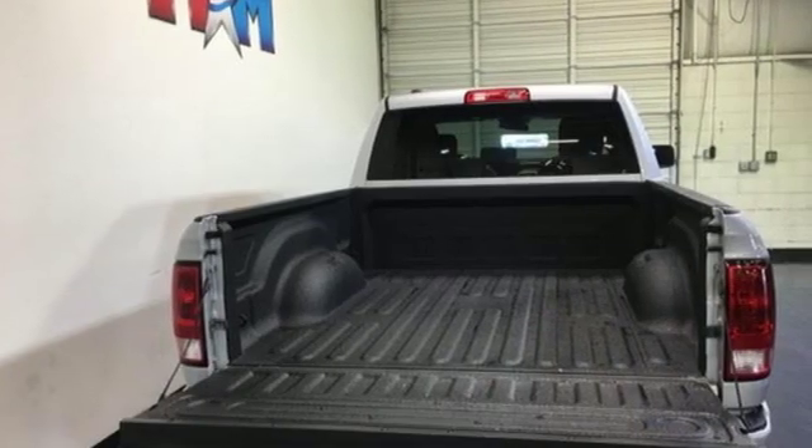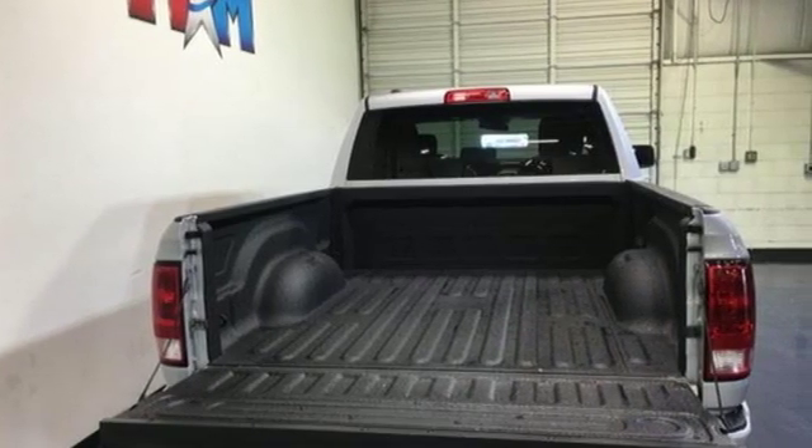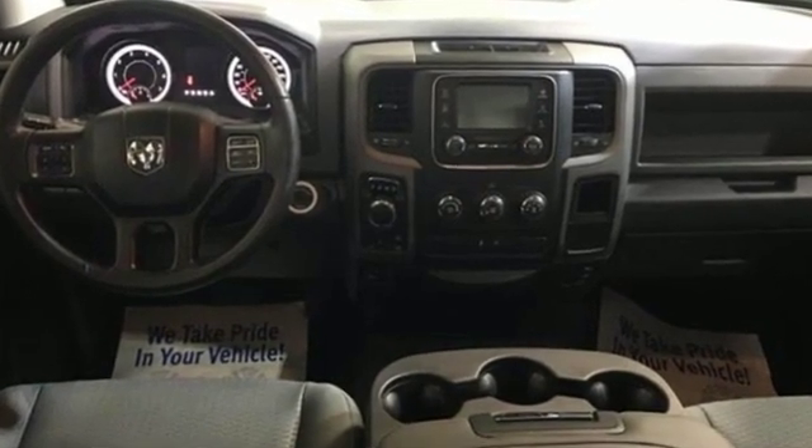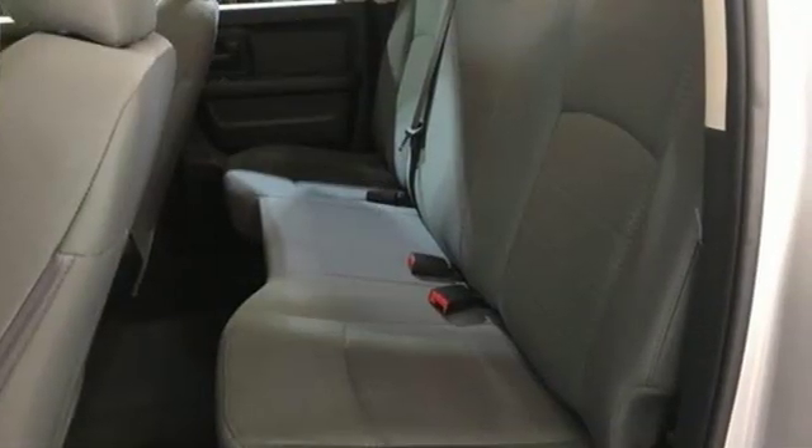Reputations aren't given, they're earned. At the end of our testing, the decision was unanimous. Hands down, the Ram ran away with this Truck of the Year award. Ram gets the job done.